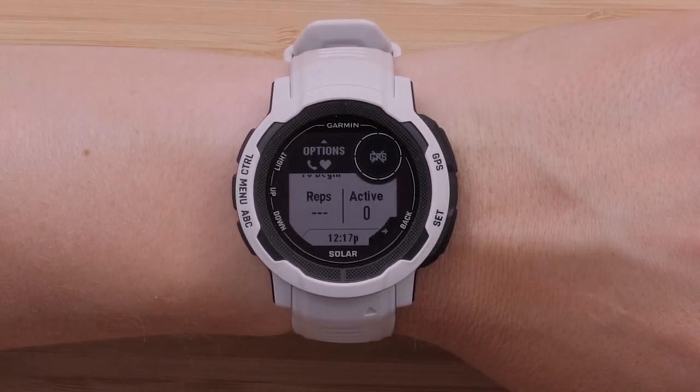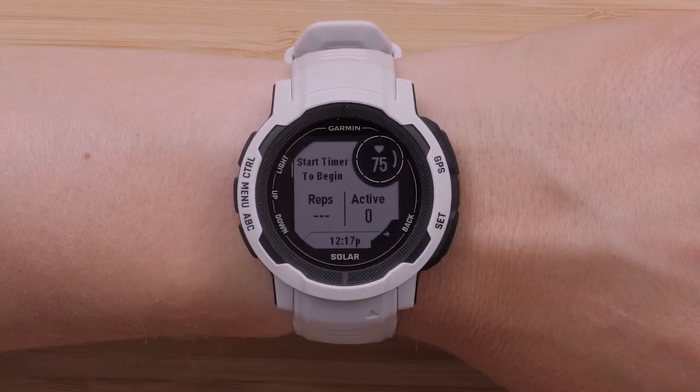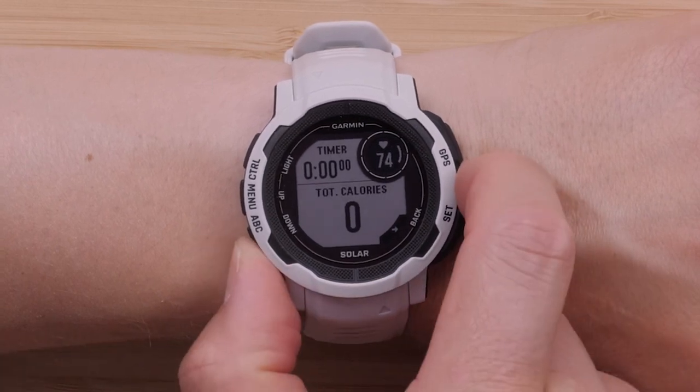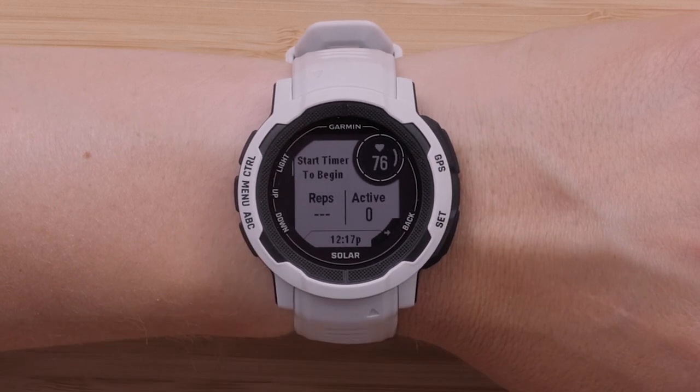Up next, we'll talk about the enhanced strength activity. The strength activity has been updated with a new user interface. It now shows the active time, heart rate, and current time right on the default screen. The post-workout screen has been updated to include your training effect and training status.